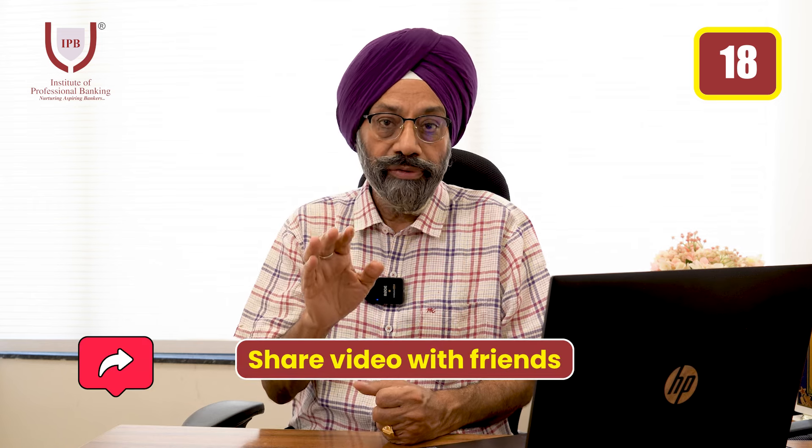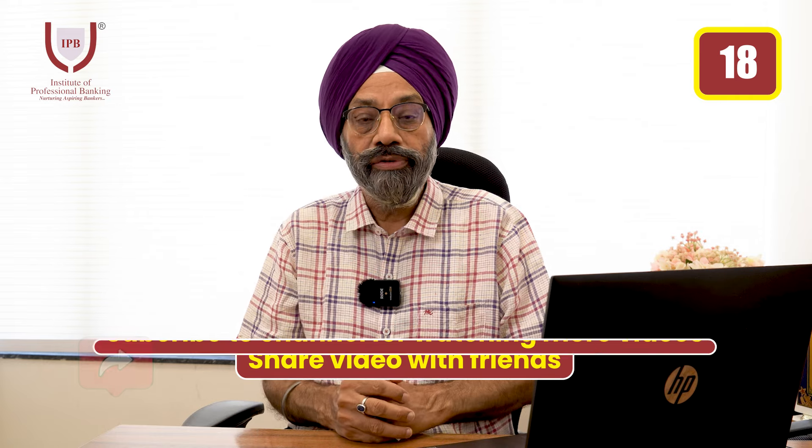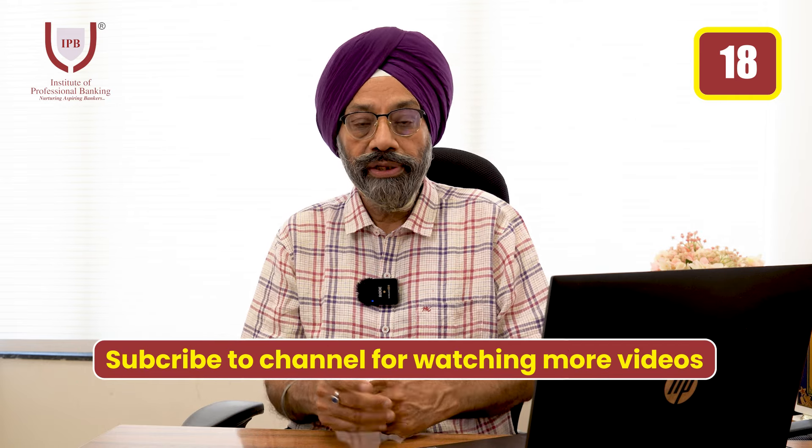I hope you liked this video. Please share it with your friends and subscribe to our channel. If you have any questions or a different view, please write in the comments. Thank you for watching.